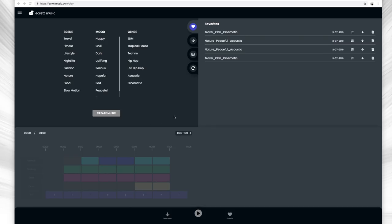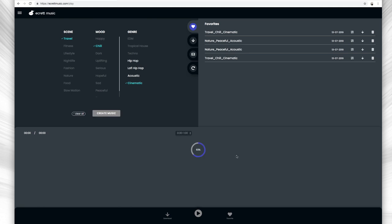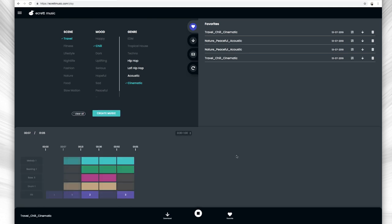Here's how you make music. You can see here there are three sections. The first section is the upper left part of the screen — this is where you select the scene, mood, and then the genre of your song. Once you've selected at least one option from each category, hit Create, wait a few moments for the song to be generated, then you get to hear what you have so far. Not bad!